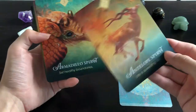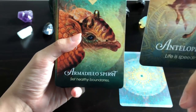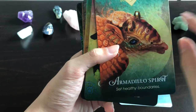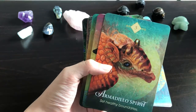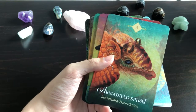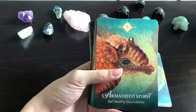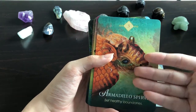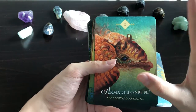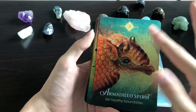Armadillo Spirit: 'Set Healthy Boundaries.' From the cards I've seen, a lot of the animals have accessories, crowns, and rings. Some might find that unrealistic, but it's not a big deal to me. This is supposed to be the spirit of the animal — how we as human beings perceive them. Since all individuals of a species might look similar to us, the accessories differentiate them as spirits. It's cute.